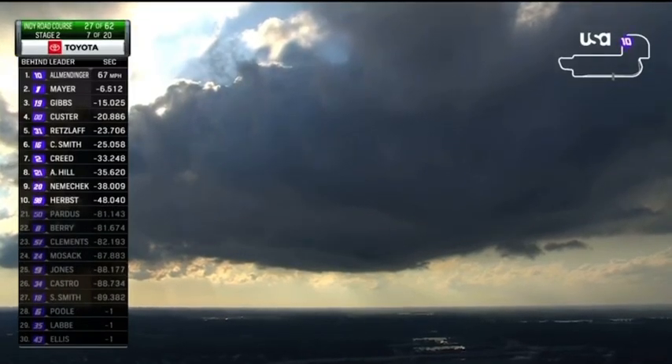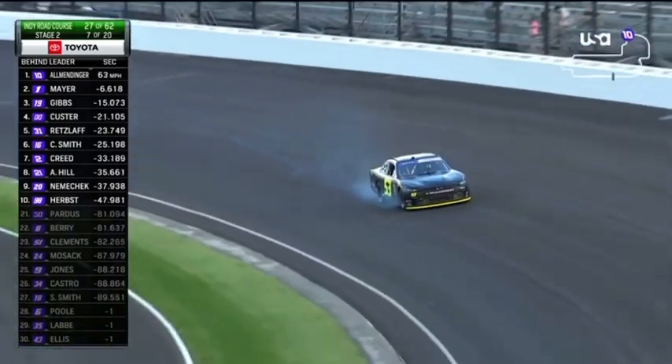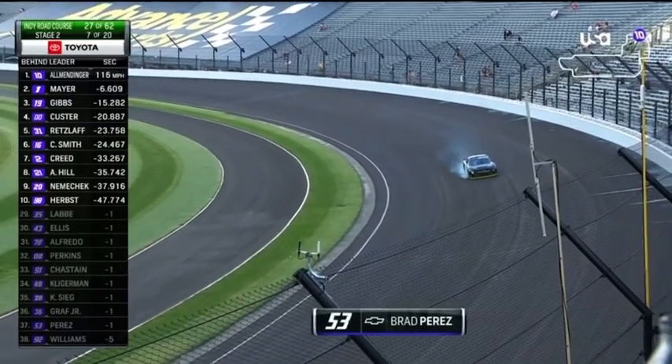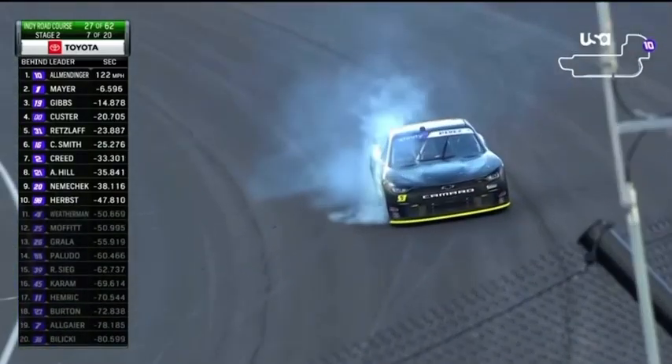The sun has just gone behind a big cloud off to the west. As we see Perez slow on the racetrack, this could be a problem — could possibly bring out a yellow flag — and we're seeing him stop on the racetrack.